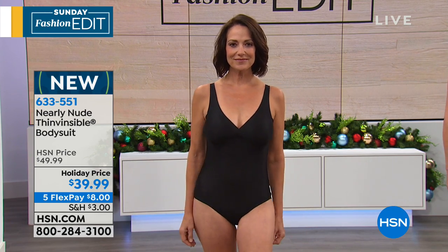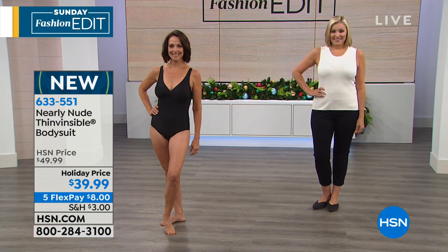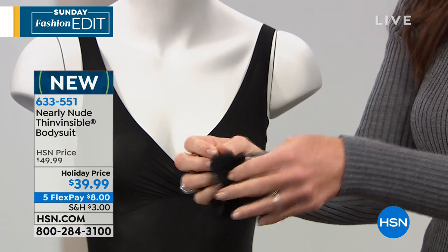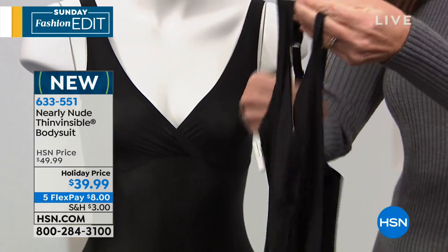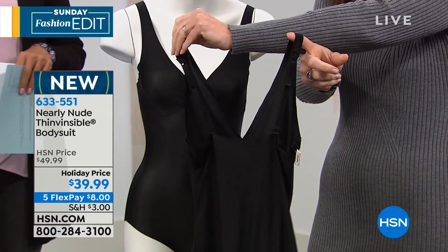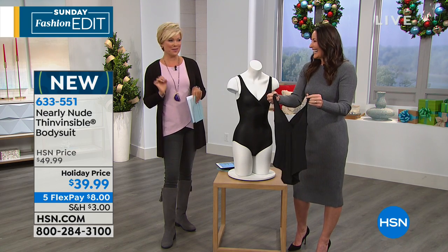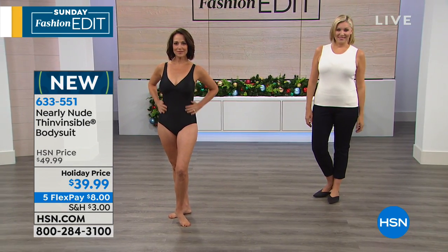One of the things I like, aside from being nude, is being nearly nude — I feel even better being nearly nude sometimes. It is thin, visible, nearly nude. I love it. The item is 633-551. Holiday priced — on a flex, it's only $8. We also have a thigh slimmer still to come from Nearly Nude, brand new — same trademarked Thin Visible bonded microfiber. Another holiday price, $10 off. Item 633-568. That one we have in black and in nude, in regular and plus sizes. Coming up shortly.